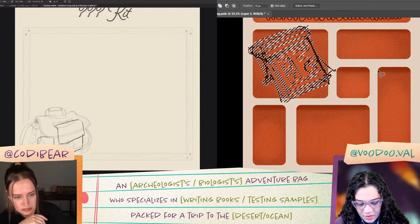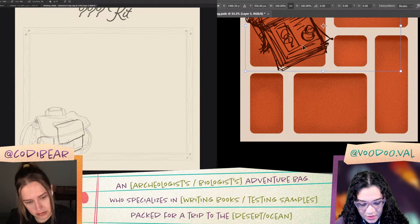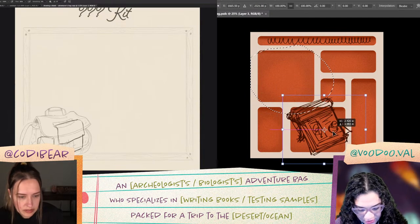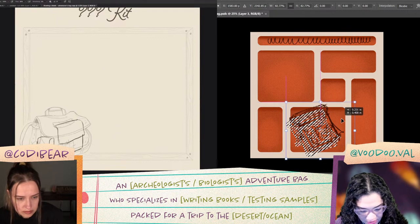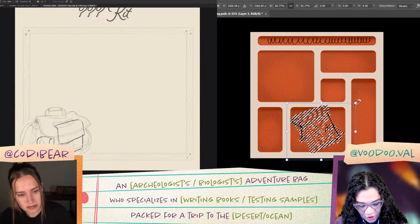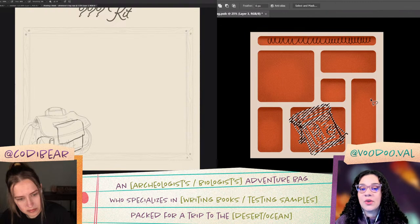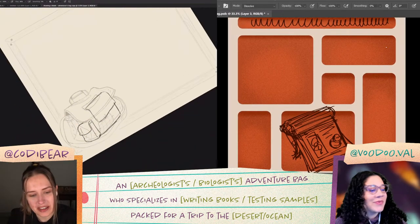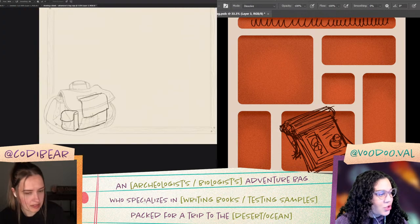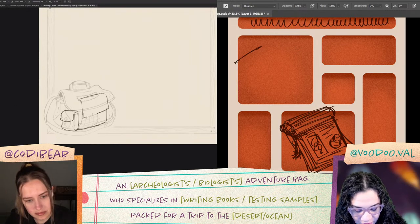Instead of doing a bag this time, I will do a trunk. That's a cool idea — like a chest of sorts could be fairly interesting. I've got this urge to make most of my items in this project stick out of the edges of my inventory boxes, because I just think that's really cool. I always love when stuff overhangs in a frame — it adds a lot of character and makes it really dynamic.